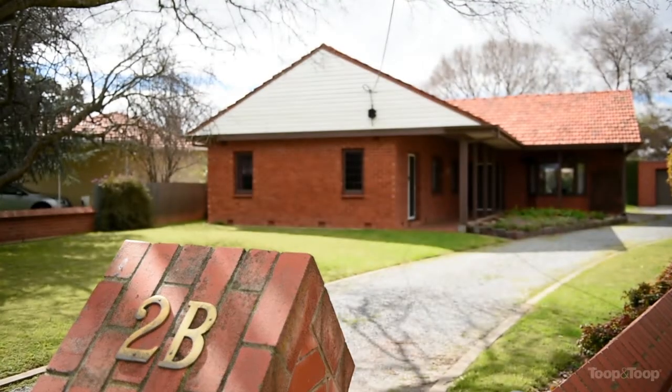Hi there, I'm Ty Reid and welcome to Hamstead Gardens. We're at number 2B Orlando Avenue today, and we're only five minutes from the CBD.